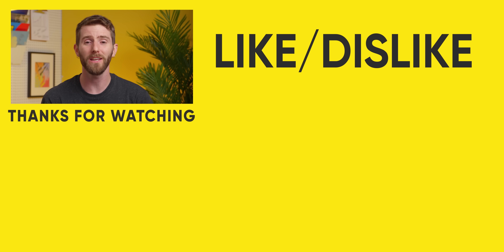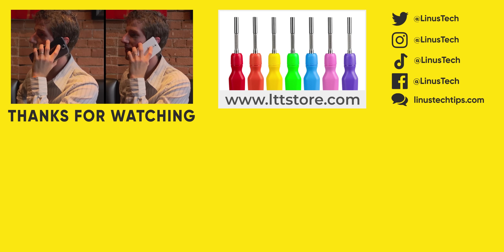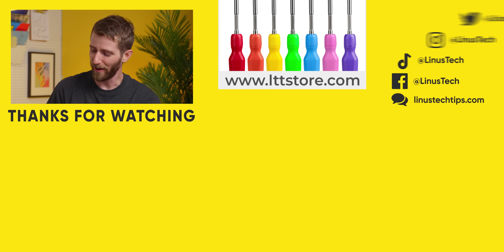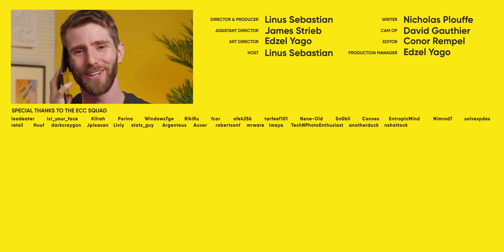If you guys enjoyed this video, maybe you'll also enjoy this cringe video I did nine years ago on the Galaxy Mega. Remember the Mega? It walked so that this thing could run. This is not how you talk on this on the phone.